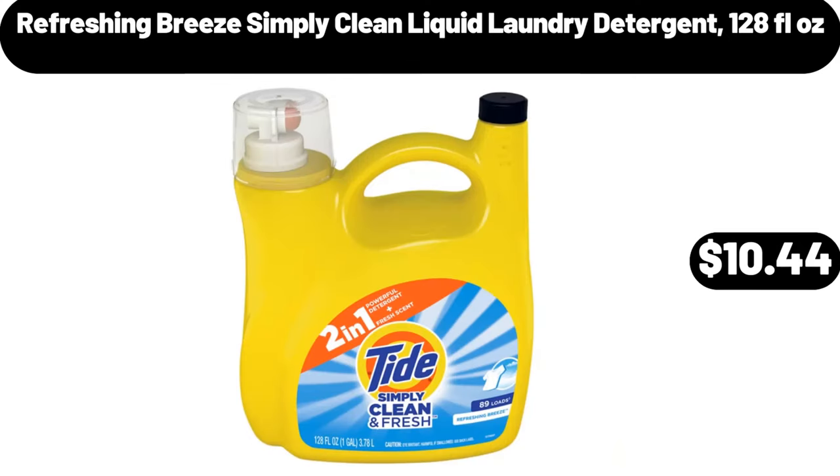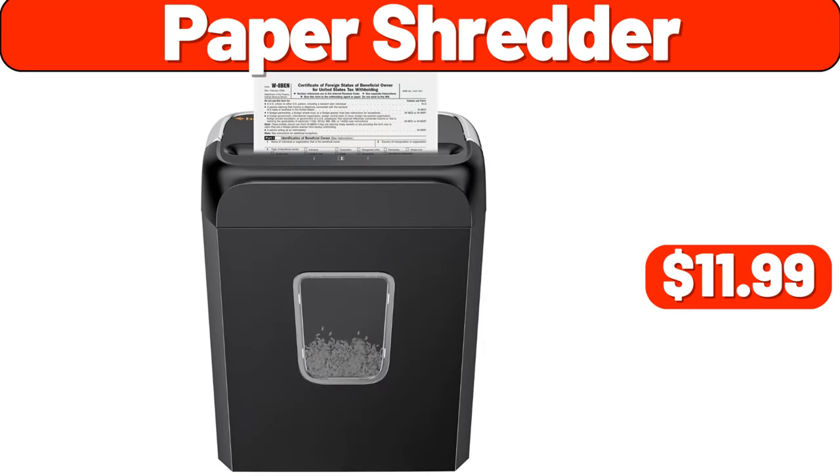Refreshing breeze simply clean liquid laundry detergent, 128 fluid ounces, $10.44. Paper shredder, $11.99.